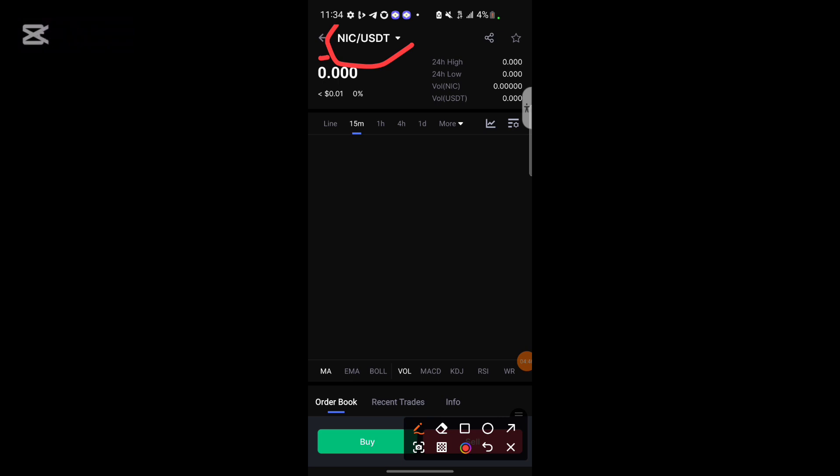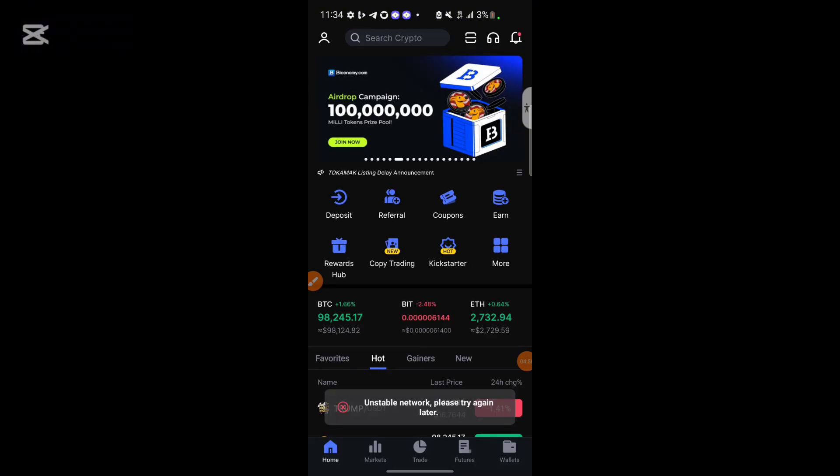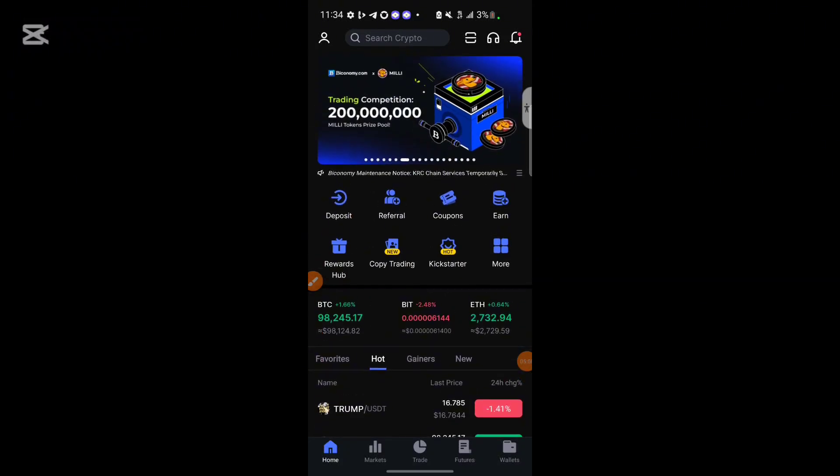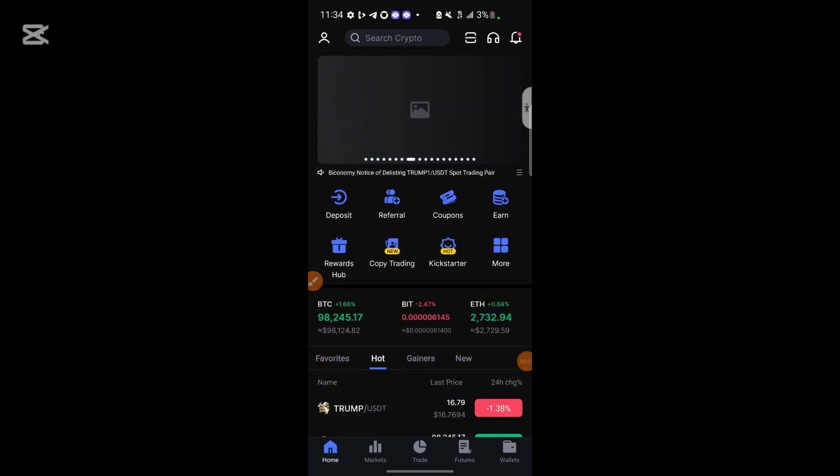This is not financial advice. I can't tell you whether to pay the 0.5 TON or wait for further notice. This is my own idea regarding the NICK token airdrop withdrawal update. If you find this video helpful, please go ahead and like and subscribe to my channel. Peace out.